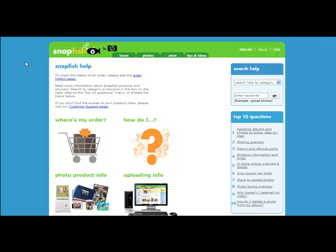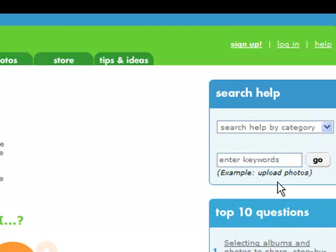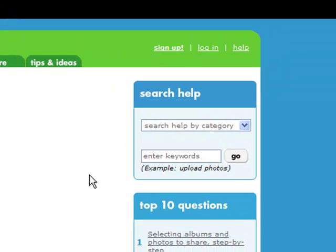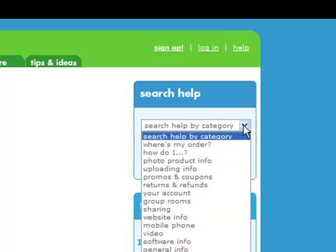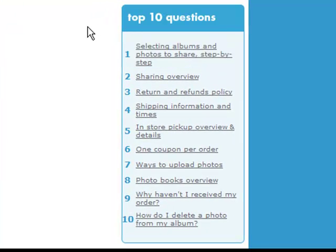There are several other features that demonstrate how much thought was put into the design. Search again has been moved to the top right hand side of the page. Although a category drop-down has been kept, the search area has been redesigned to take up very little real estate. Snapfish, like BT and MySpace, have also decided to use part of that page to show the top 10 answers on the site.